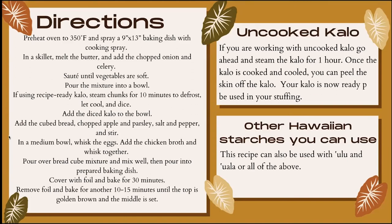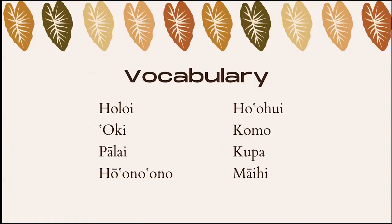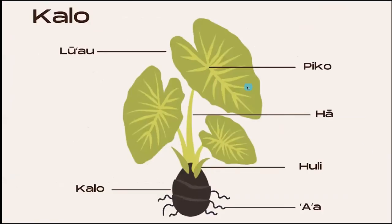Ma'alahi! Easy, right? You don't need to be an international chef — we all know how to cook with our foods. Now that the holidays are coming, you have big meals with your ohana, and now you can add kalo. You know how to do this, so please go ahead and do so, because I promise it will change your world.